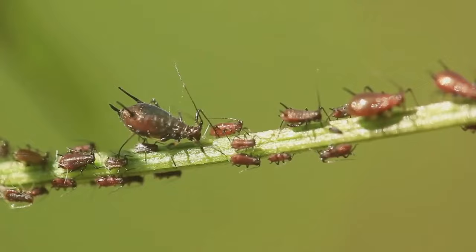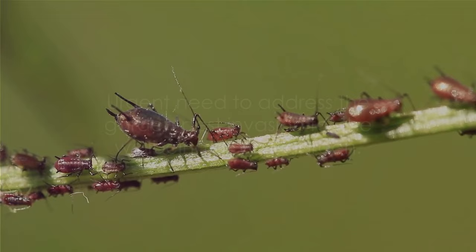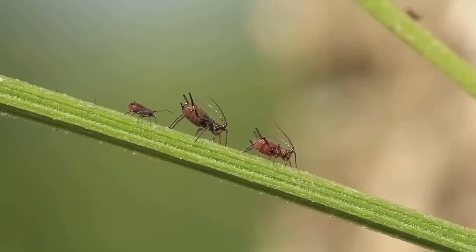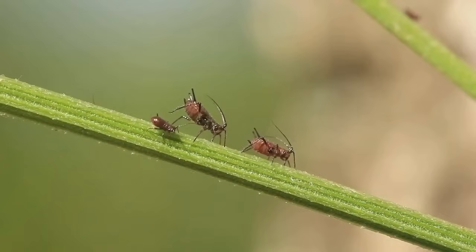From aphids to slugs, these tiny intruders can cause a big problem, disrupting the tranquility and posing a serious threat to your garden's well-being. The urgency to address this issue is real and immediate. But fear not — for every problem, there's a solution. Welcome to Pest-Free Paradise: Natural Solutions for a Healthy Garden.